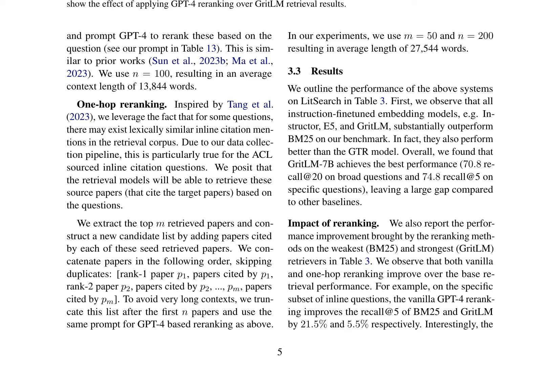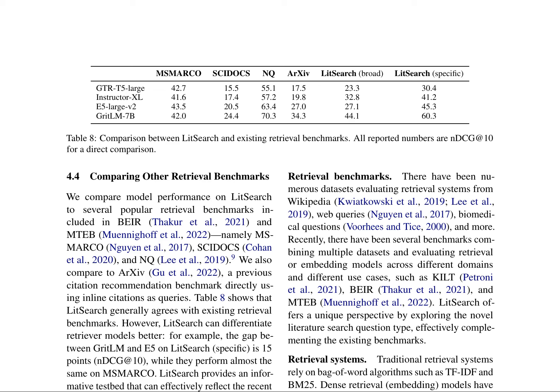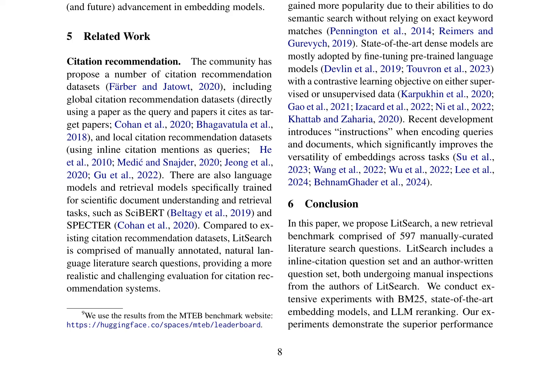The study highlights the challenges of retrieving relevant papers, especially for specific and high-quality questions, and suggests that the current retrieval models are robust against exploiting similar citation mentions. The paper also discusses the Lit Search Benchmark, a novel retrieval benchmark consisting of 597 manually curated literature search questions. The authors conduct extensive experiments with various retrieval models and compare the performance of search engines like Google Search, Google Scholar, and Semantic Scholar. The results demonstrate the potential of Lit Search for evaluating recent advancements in embedding models and the poor performance of search engines compared to dense retrieval models.